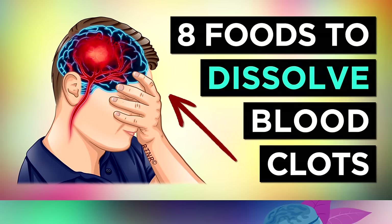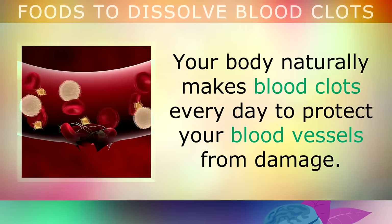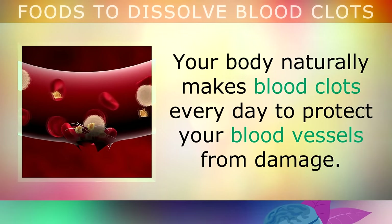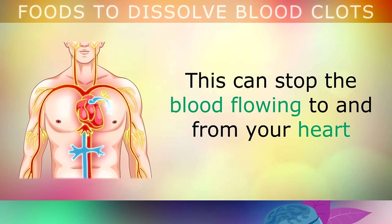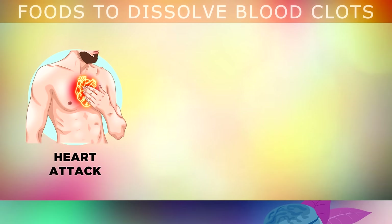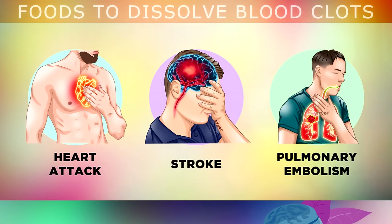The top 8 foods to dissolve blood clots naturally. Your body naturally makes blood clots every day to protect your blood vessels from damage. Sometimes however, these clots don't dissolve properly and they may get stuck or wedged in your arteries or veins. This is very dangerous because it can stop blood flowing to and from your heart, resulting in a heart attack, a stroke if the clot is near your brain, or an embolism where a clot breaks off and gets stuck in your lungs.